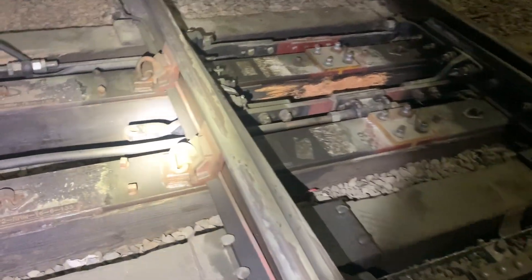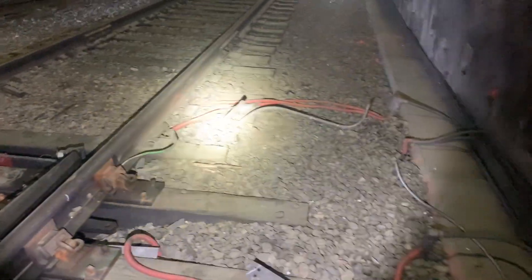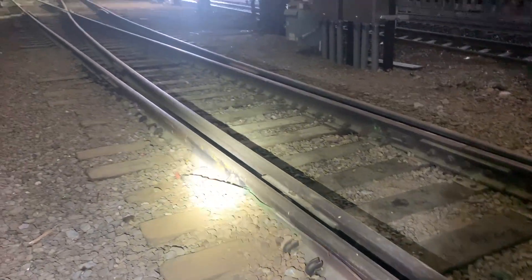This right here showcases how they keep their switches thawed out. They just heat the rails — snow doesn't build up, no ice buildup. Even though they're inside, they'd probably get ice buildup from any water that would drip through.